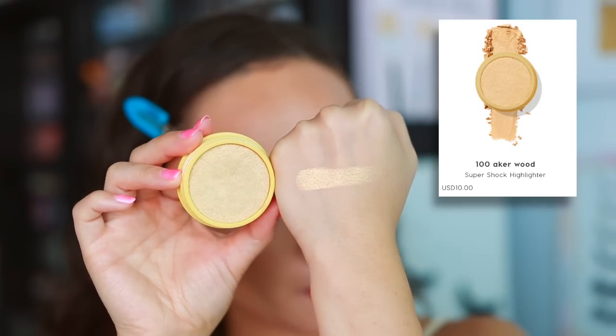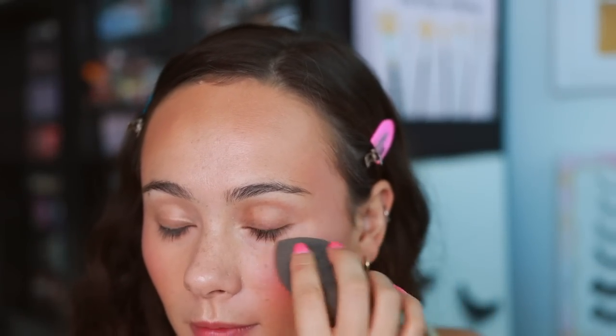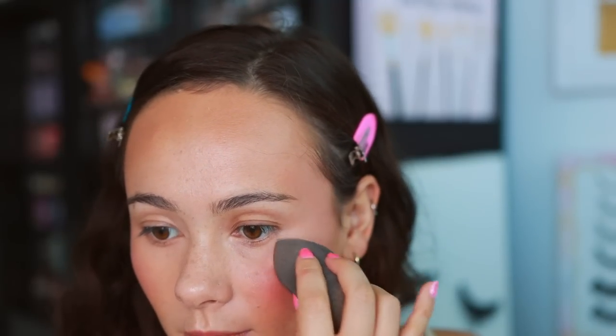From Color Pop's Winnie the Pooh collection I got two super shock cheek highlights — the third shade was too deep for my skin tone. Both are very beautiful. You have to be careful with super shock cheeks — over-applying makes them look patchy — but with a little bit on a damp sponge pressed into the skin, the look is incredibly natural. Right now you can see the big difference between the House Labs and the Color Pop; the Color Pop looks so seamless and natural. Very easy application with these beautiful light golden colors.